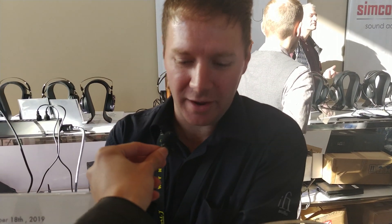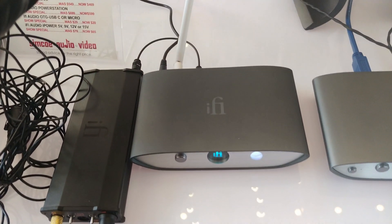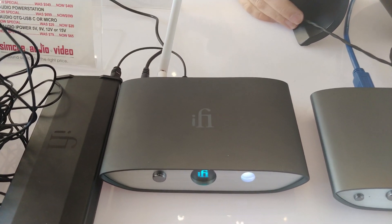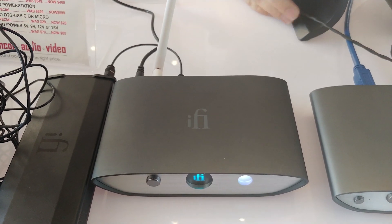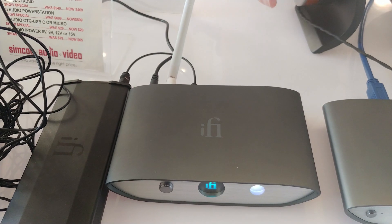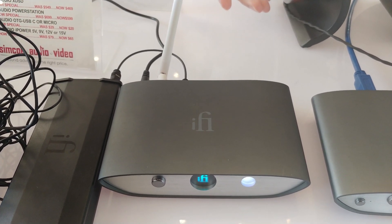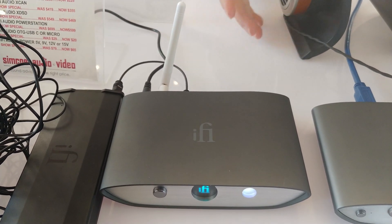Today we have iFi's new Zen series, just launched on Friday. We have the Zen Blue, which is a high-res Bluetooth receiver featuring all the latest Bluetooth codecs, including Aptix HD, Aptix LLC, and LDAC. It has balanced and single-ended outputs as well as the option for digital outputs through optical or coax.